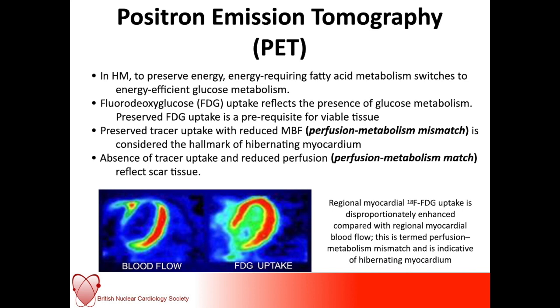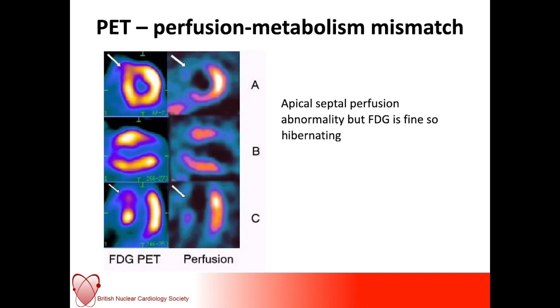The absence of tracer in both the perfusion tracer and the FDG tracer will tell us that this is scar tissue — this is infarction — and there is no benefit in revascularizing here. These are some rubidium PET and FDG PET images showing that the apical septal perfusion is significantly abnormal but there is FDG activity, so this is hibernating myocardium and should be revascularized.